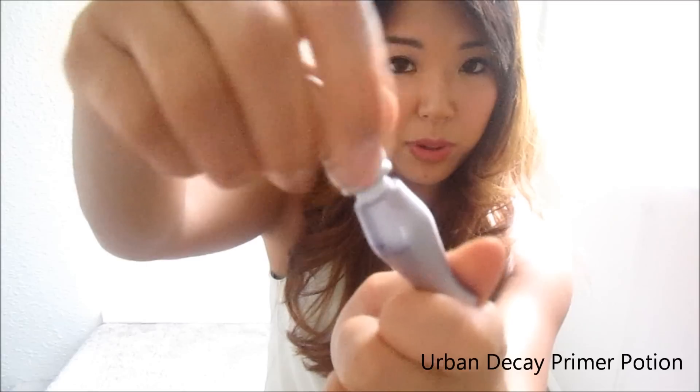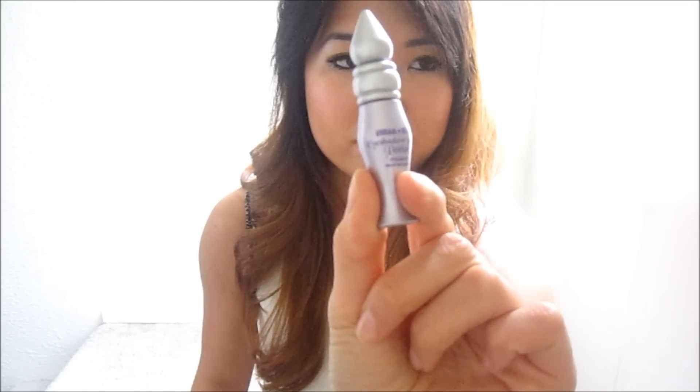The next product is the Urban Decay Primer Potion. I didn't really start using this until a friend introduced it to me in college, and I cannot live without it. I have extremely oily skin, and that goes with oily eyelids, so I use this to prime my eyes before I add eyeshadows, eyeliner, anything. I've been using it for about four years now and I cannot live without it.